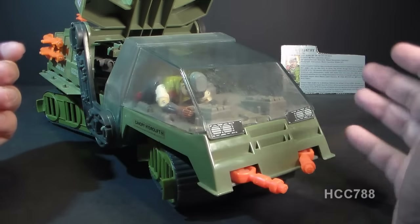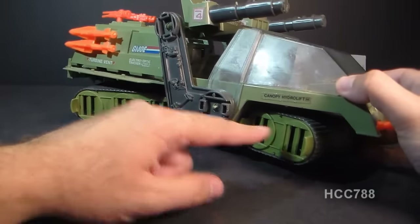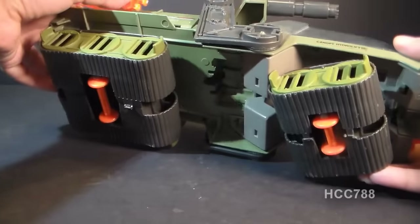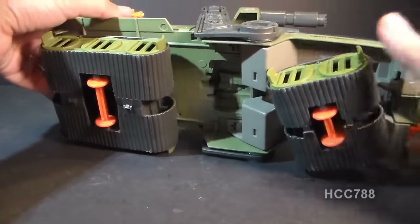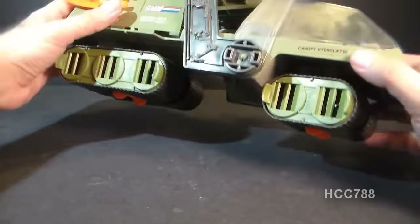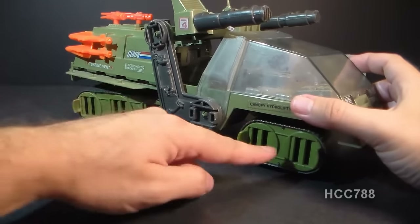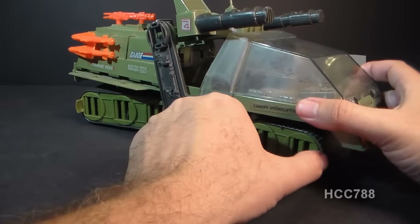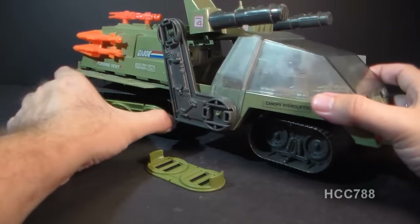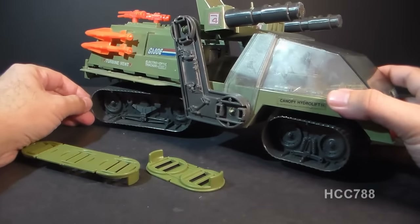This seems to be the correct way to put the figures in. You have front and back treads — the back treads are larger than the front treads, and these are fake treads. Turning the vehicle over, you can see the orange wheels it rolls on, which is an interesting color choice but you can't really see them when the vehicle is upright. Both the front and back treads have removable armor panels, and you can see some of the bogeys inside and the suspension system — that's really cool.